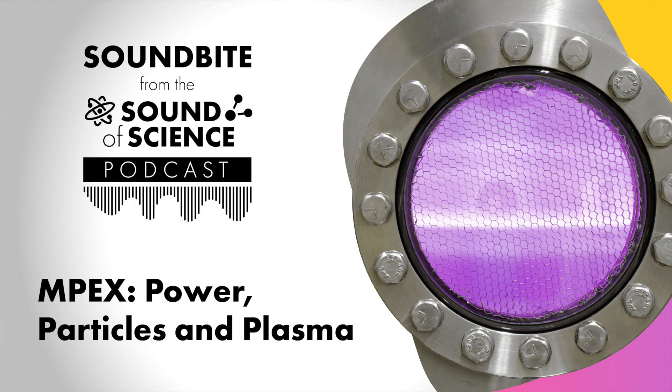Because we want to see how the material changes in situ, in real time. We want to see how the surface modifies, how it erodes, and if it disintegrates. Those are very critical questions we have to address on the way to a fusion reactor.